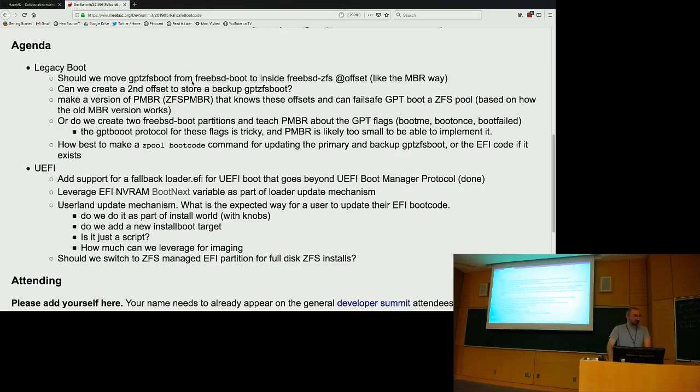Do we want to start with the UEFI side? That's probably where we should be spending more of our time anyway. I've added all the agenda stuff from the wiki into the markdown document that was shared at the end of that summit.